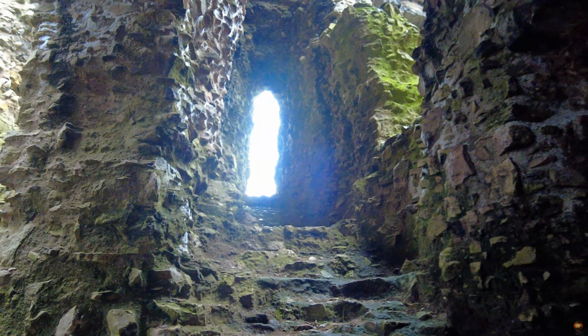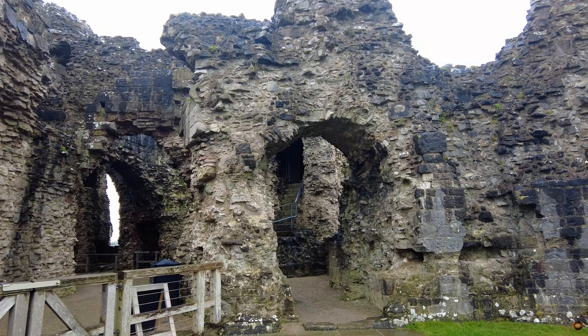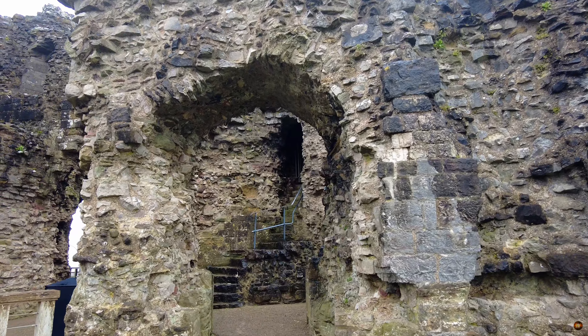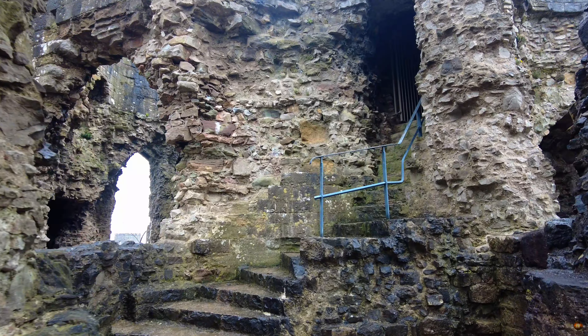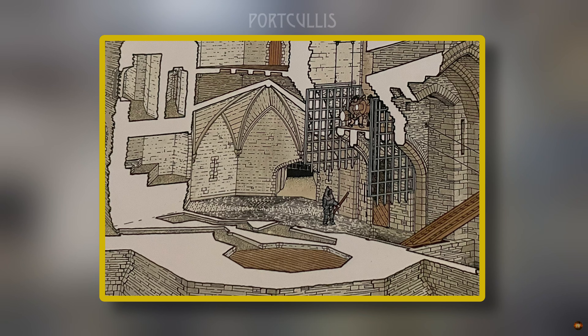Within the protective embrace of these three towering structures lies the beating heart of Denby Castle, a vast central hall steeped in history and guarded by formidable defences. To access this hallowed space, both friend and foe embarked on a perilous journey, traversing a passage fortified to withstand any assault, passing beneath the menacing gaze of murder holes embedded within the vaulted roof. From above, defenders stood ready to rain down projectiles upon intruders, while a portcullis stood as an ominous barrier.